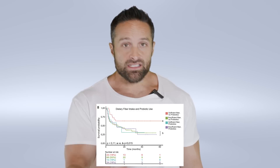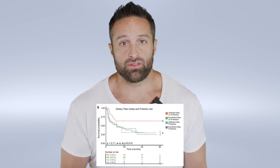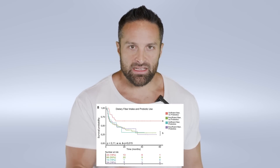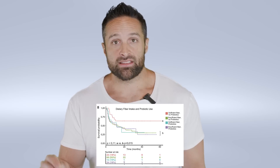They then divided subjects into four groups: insufficient fiber with no probiotic use, insufficient fiber with probiotic use, sufficient fiber with no probiotic use, and sufficient fiber with probiotic use. The group getting sufficient fiber with no probiotic supplementation had the best progression-free survival of all four categories, indicating again that fiber appears to be beneficial, and that specific probiotics may not be ideal, at least in the context of ICB treatment in cancer patients. We can't make a blanket statement that probiotics are bad across the board based on this study.